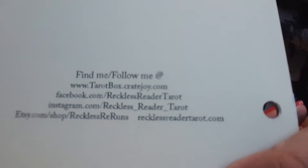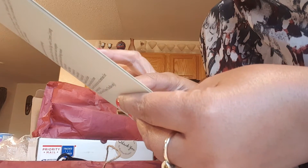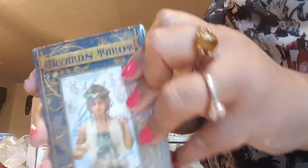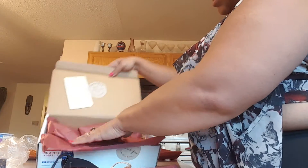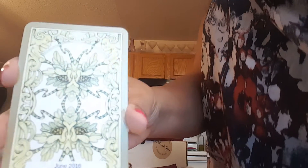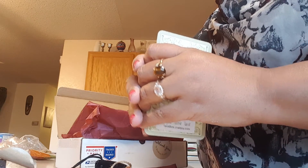Here's the information for you to order your very own tarot box. You can go to tarotbox.cratejoy.com, and then you can show off your tarot box the same way I am. I'm going to be opening up my Wizard's Tarot, and I'm looking forward to next month, which is June — I'll be getting the Mystic Fairy Tarot. I hope you order yours, or keep viewing mine and subscribe. Thank you!